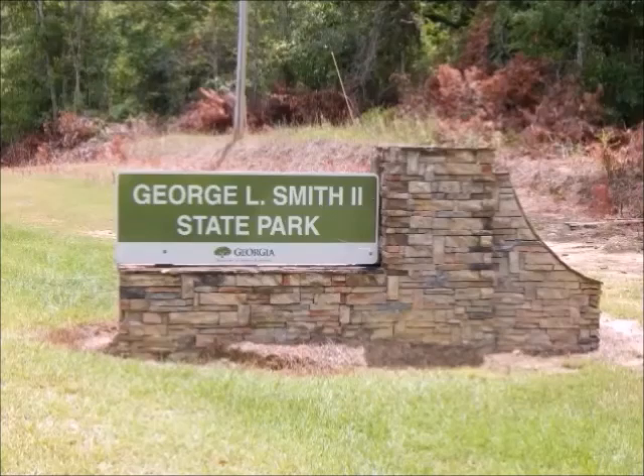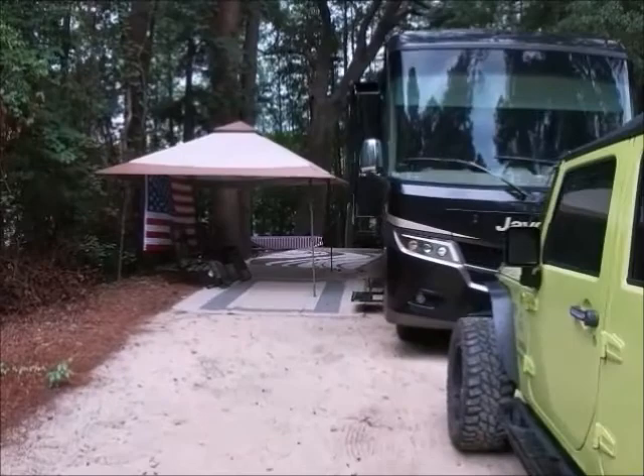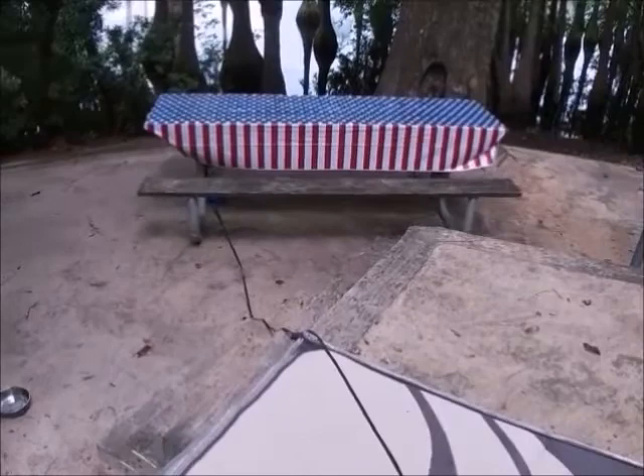George L. Smith State Park, located in Twin Lakes, Georgia. We reserved campsite number 15, this beautiful back-end site located right on the water. Just check out this gorgeous campsite — a beautiful split-level site located on the water of Lake Watson.